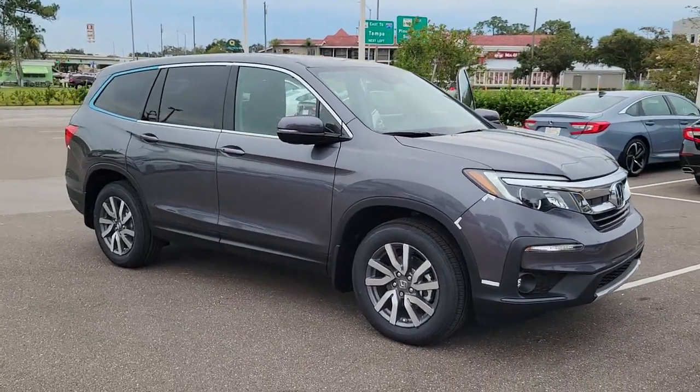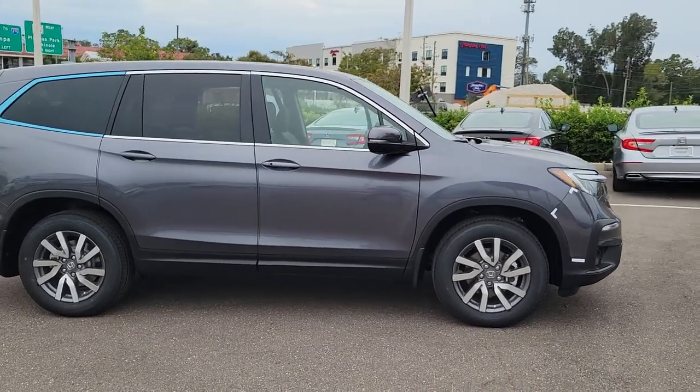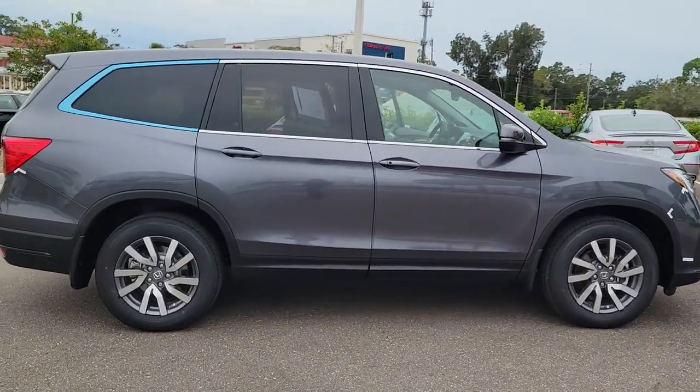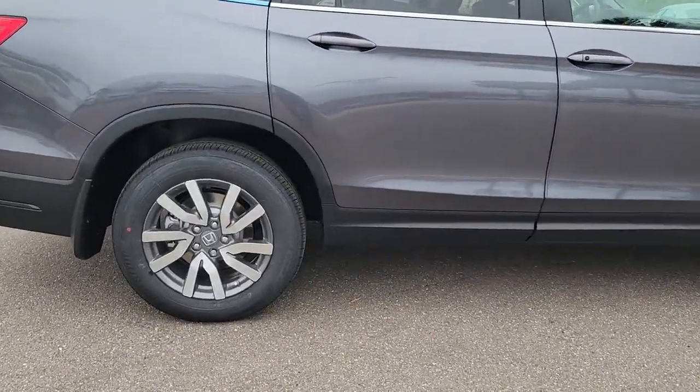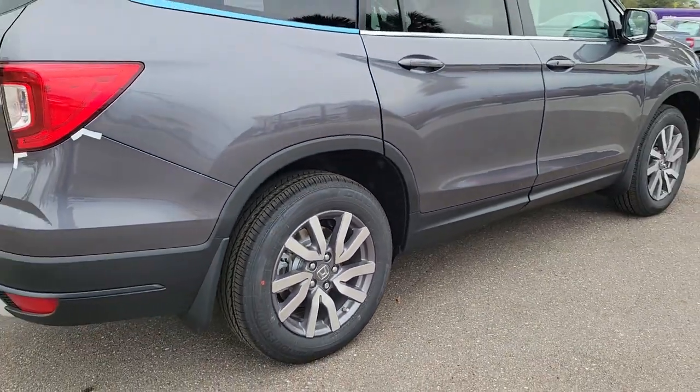You're gonna love the 2022 Honda Pilot. Looking for a can-do family SUV? This stylish Pilot delivers a smooth, comfortable passenger experience with seating for up to eight, the latest in safety and connectivity technology.